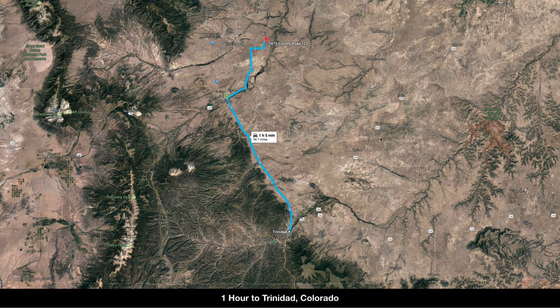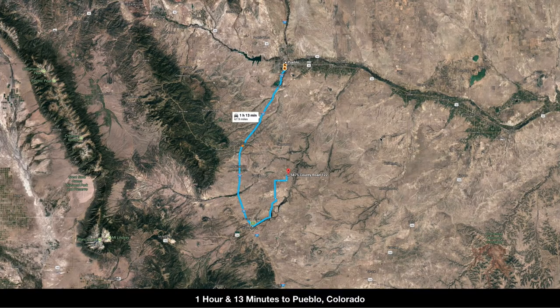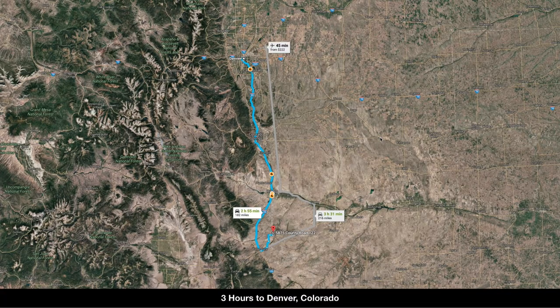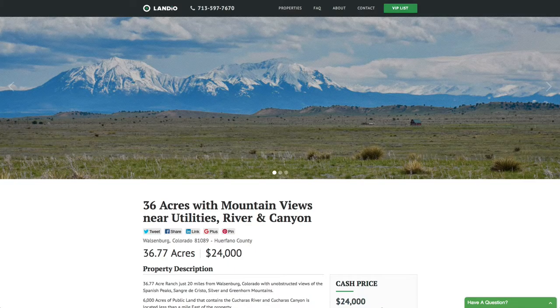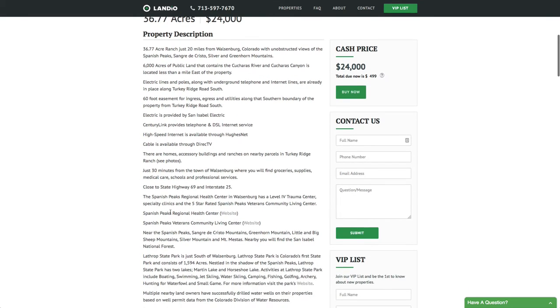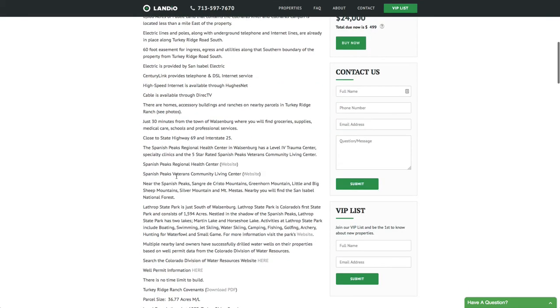You're only an hour from Trinidad to the south and just a little over an hour to Pueblo, Colorado to the north. It's convenient because you're so close to Interstate 25, which will take you north to Colorado Springs — less than two hours from the property — and then only about three hours to Denver, Colorado. This 36.77-acre property is priced at just $24,000. All property details are listed on our website including links to additional resources for nearby amenities and points of interest.